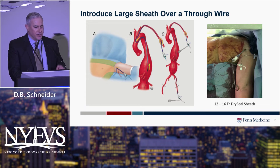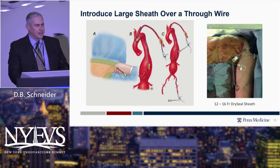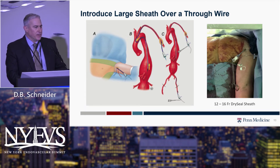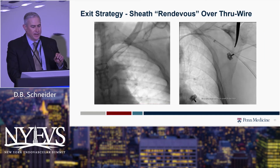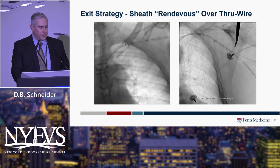When introducing larger sheaths from the axillary approach, we almost always do it over a through wire that stabilizes things and allows you to very gently advance the device in one pass across the aortic arch, to minimize manipulation in that area. We typically leave that through wire in place to stabilize the sheath while we're working — it's usually a 12-French sheath.